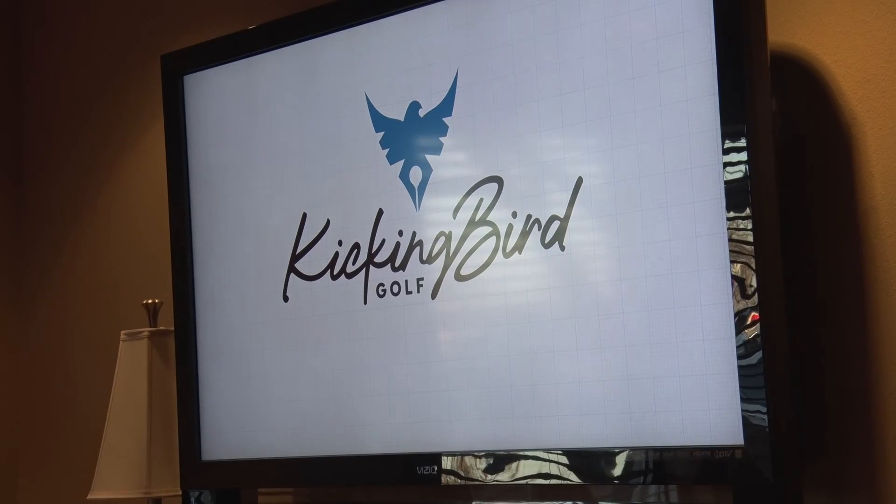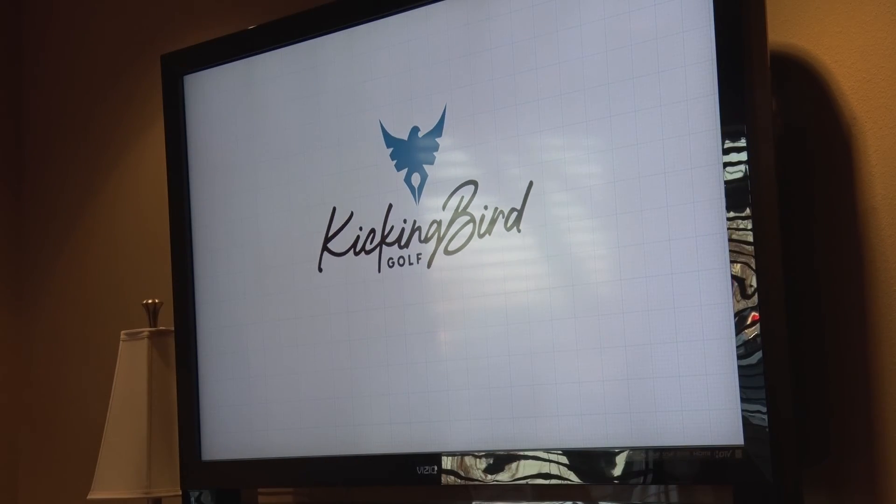The grand opening of the facility has been pushed back for various reasons, but one thing is for certain — Edmond golfers have a lot to look forward to at their brand new Kicking Bird Golf Club. From Edmond, Oklahoma, I'm Jackson Rowbottom, U-Central News.